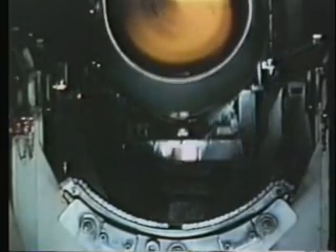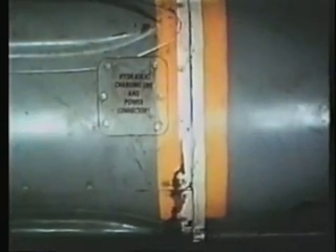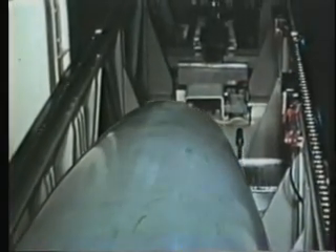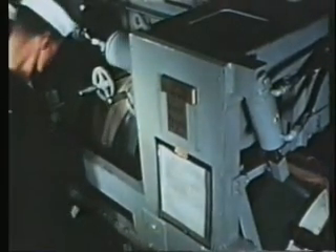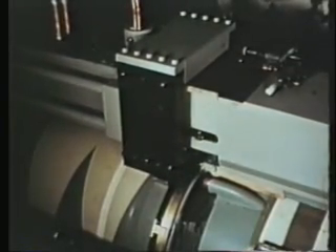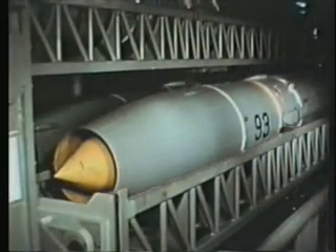Missiles to be stored in the ready service trays are loaded, the handling bands removed, and the missile moved from the strike-down elevator by the power transfer cart. Traveling on the fore and aft transfer rails, the cart moves the missile into the ready service area. The power cart now brings the booster into the ready service area and positions it on the mating stand. Using the booster shoes, the ready service crane hoists the mated combination and stores it on a ready service tray.